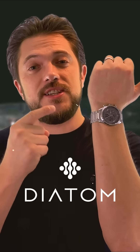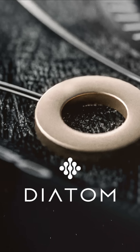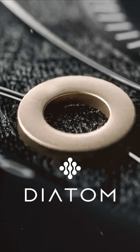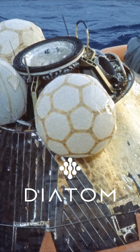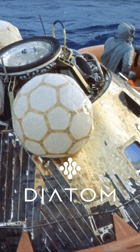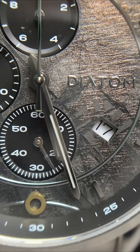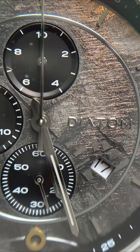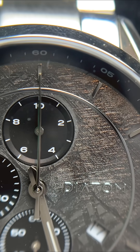Because inside every Diatom watch, just like the one I'm wearing, is a real fragment of Kapton foil from the Apollo 11 command module — the spacecraft that carried Armstrong, Aldrin, and Collins through one of the most extraordinary achievements in human history. And now, a piece of that legacy can live on your wrist.